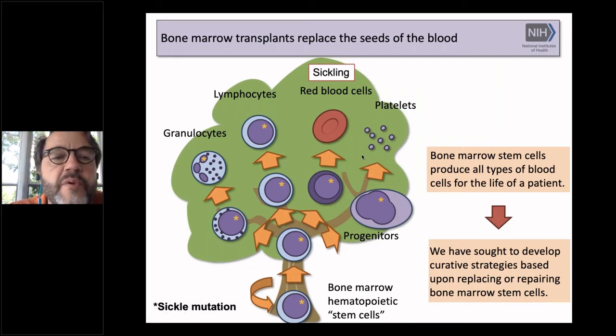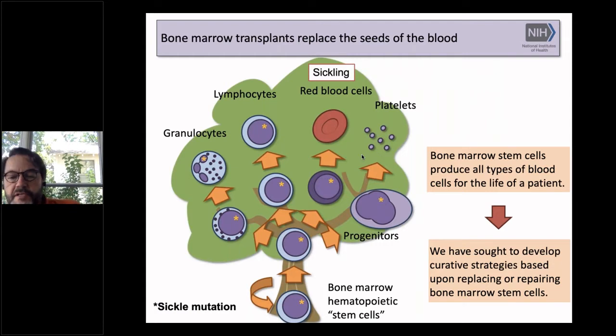As you all know, we've been working to target bone marrow stem cells as a way to fix sickle cell disease. As Emily mentioned earlier, this has implications to other diseases like HIV. We can either replace or repair hematopoietic stem cells, either by taking them out and manipulating them, or hopefully targeting them in vivo.